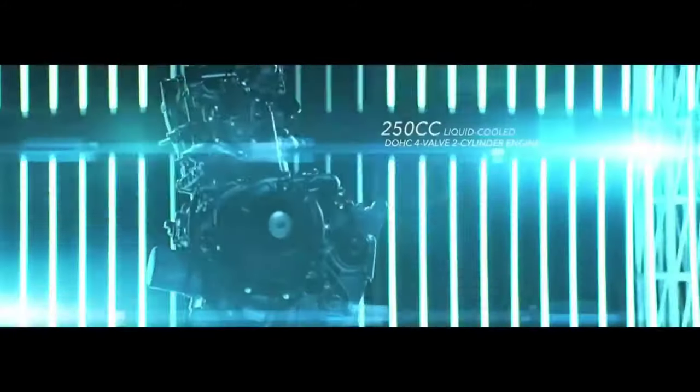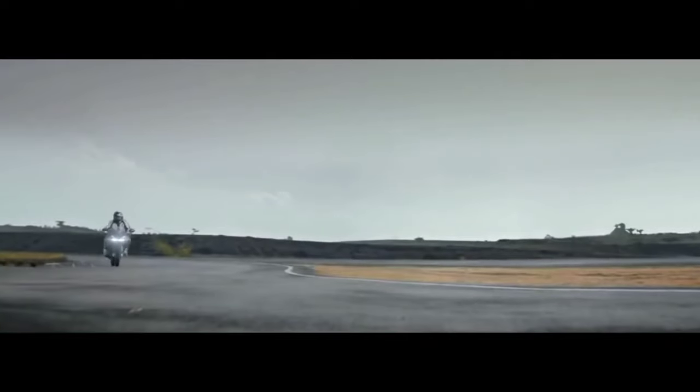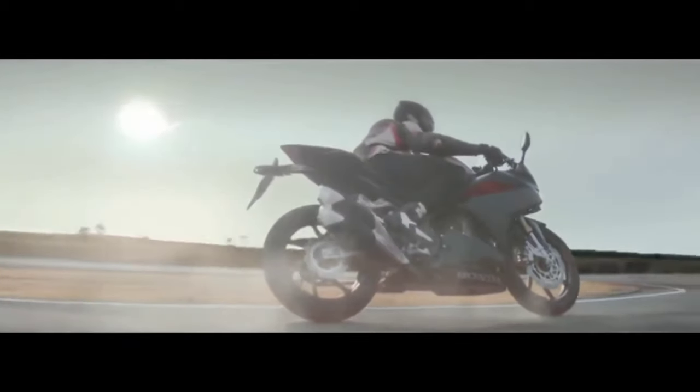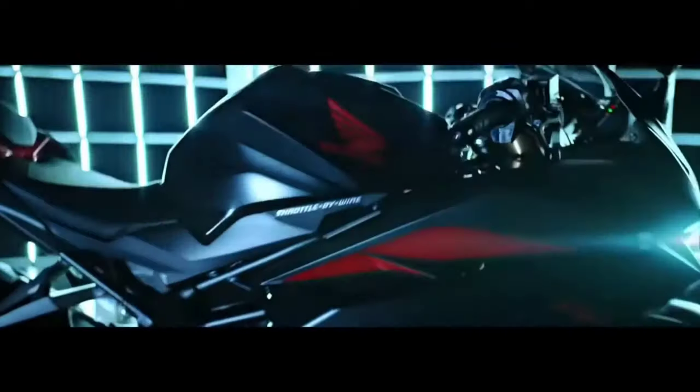Both the R3 and Ninja 300 cost around 3.5 to 4 lakhs in India, and when compared to Nepal, they already cost 15 to 16 lakhs with increased taxes. The CBR 250 RR will be priced similarly to them. The reason behind its 180 km/h top speed is its aerodynamic build and lightweight design.